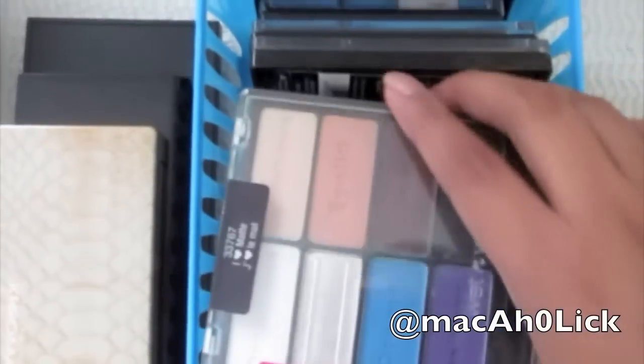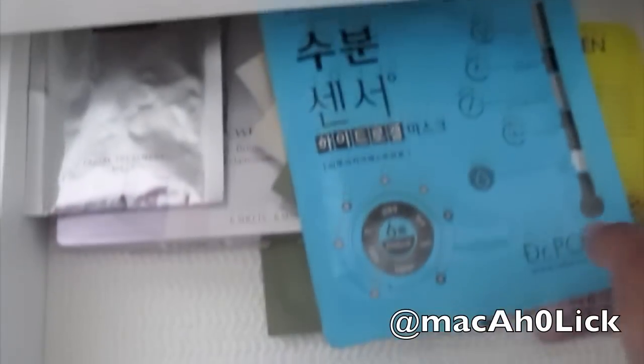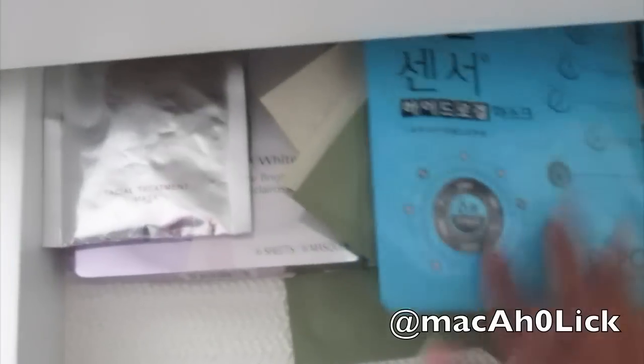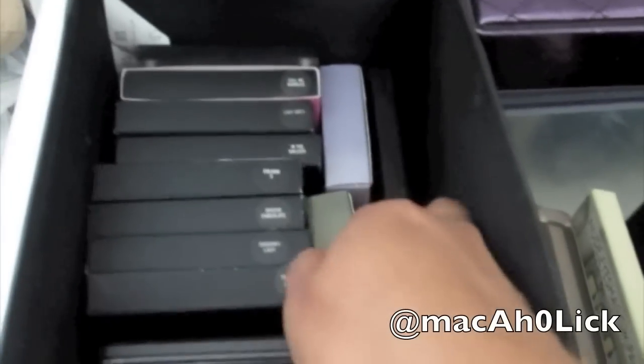Next is my drugstore palette drawer. I have Wet n' Wild, Milani, Revlon, Chroma, NYX, and e.l.f. In here I just have masks — Korean masks, Shiseido, and SK2. So here are all my masks. This is kind of like a work-in-progress drawer. This is my palette drawer — same size as the other, from IKEA. Here I have all my smaller palettes and quads, most of which are MAC — like my favorite MAC quad ever, some unopened ones, and Kayvon D.